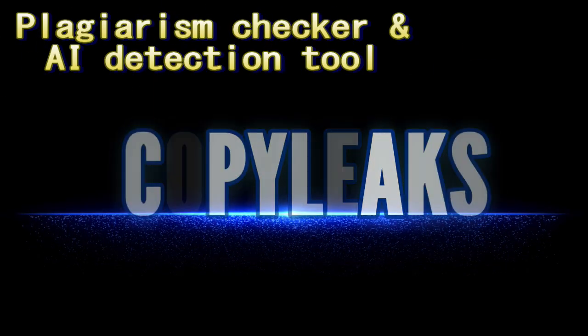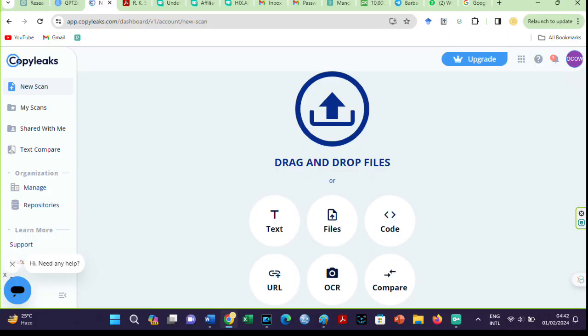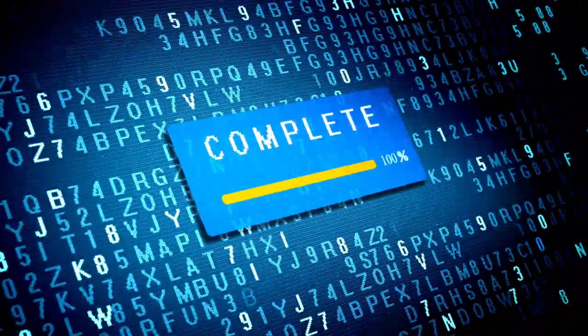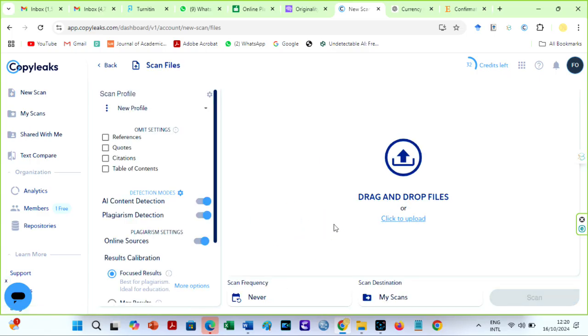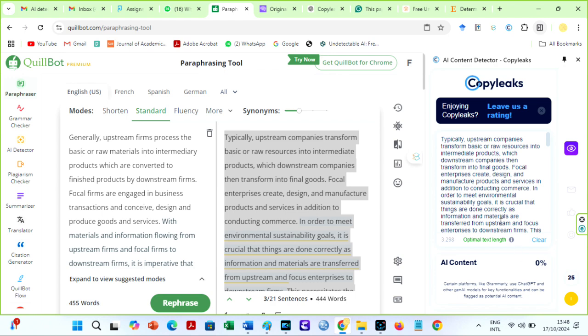Let us quickly compare the results from Turnitin with the four top plagiarism checkers and AI detectors. The first tool we will check out is CopyLeaks. A few months ago, CopyLeaks was as accurate as Turnitin's plagiarism and AI detection. However, since Turnitin is constantly updating its models, it is good to find out if CopyLeaks still has similar scores. CopyLeaks is a plagiarism checker and AI detection tool that comes in handy for a quick check. I love their Chrome extension, which allows me to check text online as I write or paraphrase. This checker is useful for academic, business, and content creation purposes.